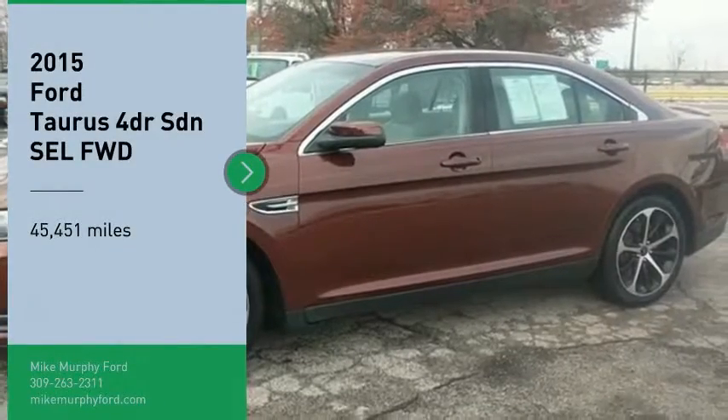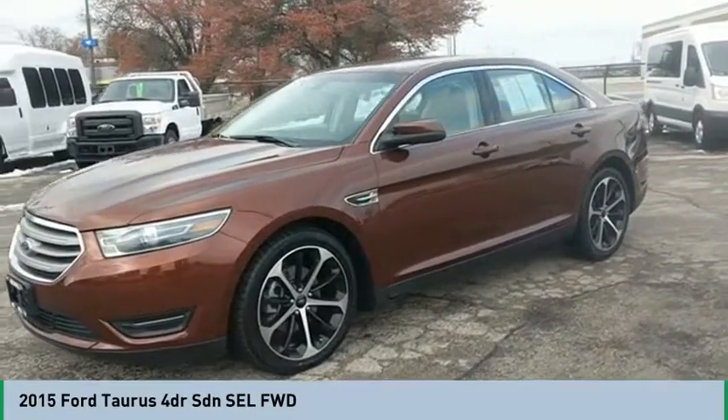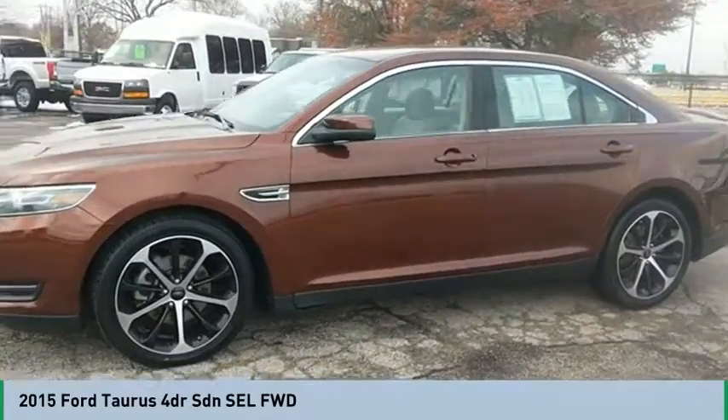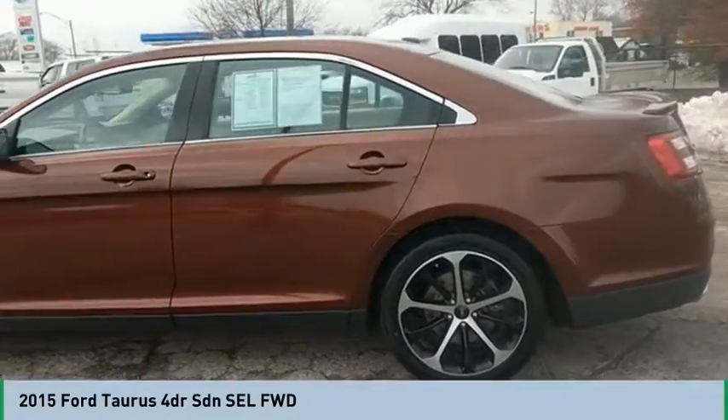Looking for the right vehicle? Check out the 2015 Taurus. Crafted by an obsessive engineering and design team, the Taurus was created to compete with some of the world's best.